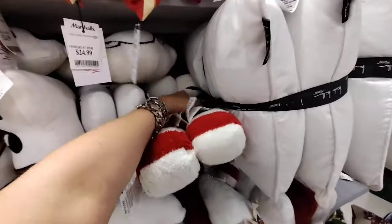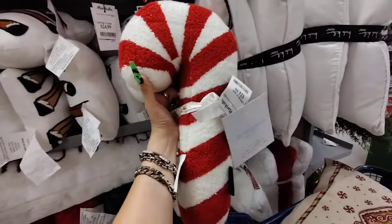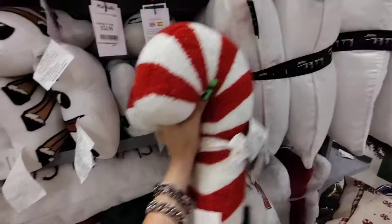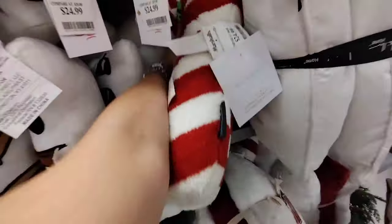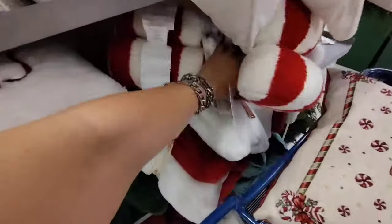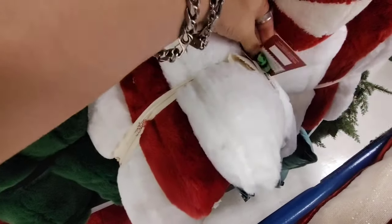These are so cute! $24.99 — we can get them cheaper, but hey, we are at Ross, we're here to have a good time. Notice that they're selling a lot of trios — $29.99.